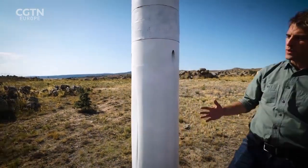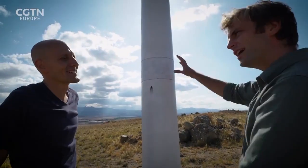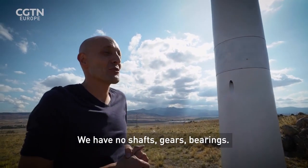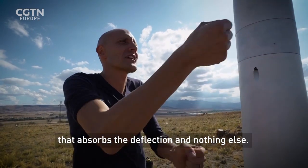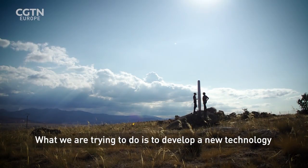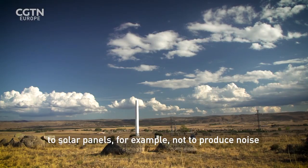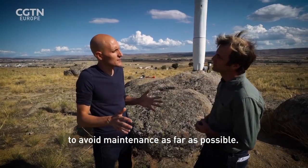So it oscillates in the wind to create energy. We have no moving parts — no shafts, gears, or bearings. What we have is a carbon fibre rod that absorbs the flexion, and nothing else. What we are trying to do is develop a new technology, a new tool, that maintains similar characteristics to solar panels — not producing noise, reducing visual impact, and avoiding maintenance as far as possible.